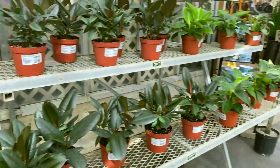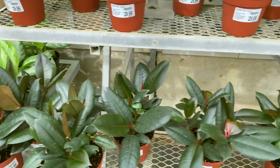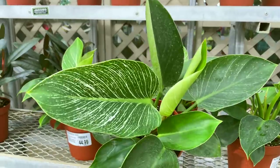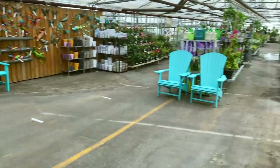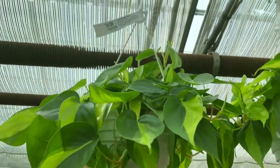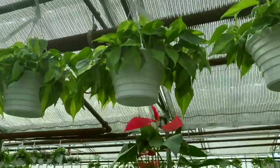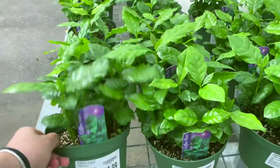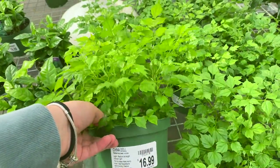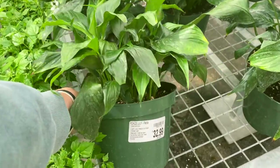Behind me there are some burgundy rubber plants for $29. Some Birkins that look really nice for $44.99 — that one's really pretty. Up here there are some Philodendron Brazil baskets for $26.99, really full and healthy. Down here I think these are coffee plants, $16.99, and China Doll $16.99. Some spathiphyllums or peace lilies, these are really super full for $32.99.